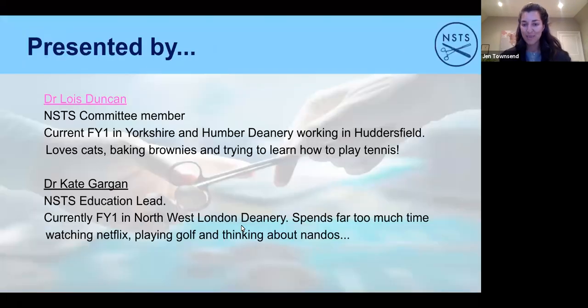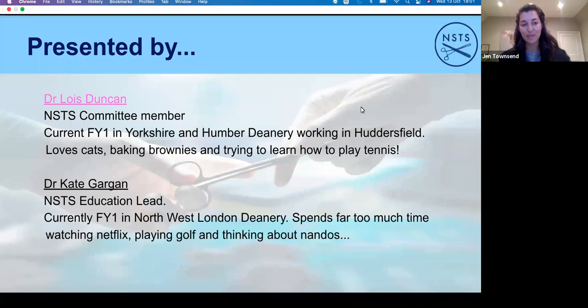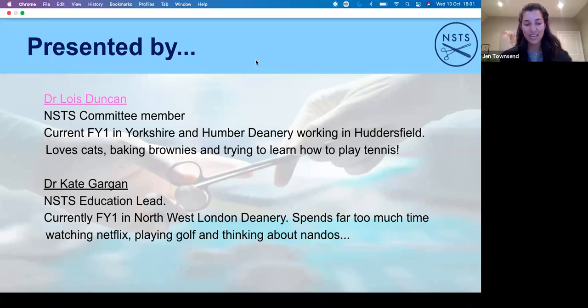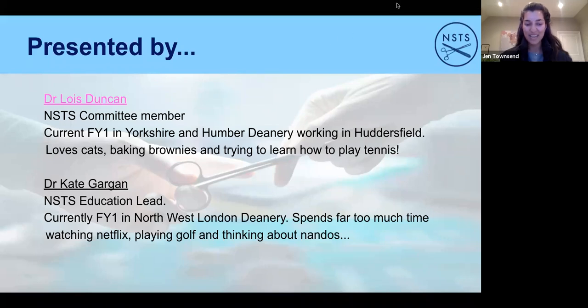Today our speakers are Kate and Lois, two NSTS committee members who have just gone through this exact process. They're both FY1s at the moment and have taken busy time out of their first brand new jobs to take you back through the process.